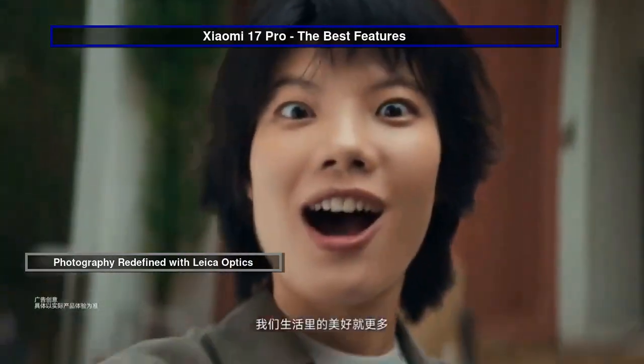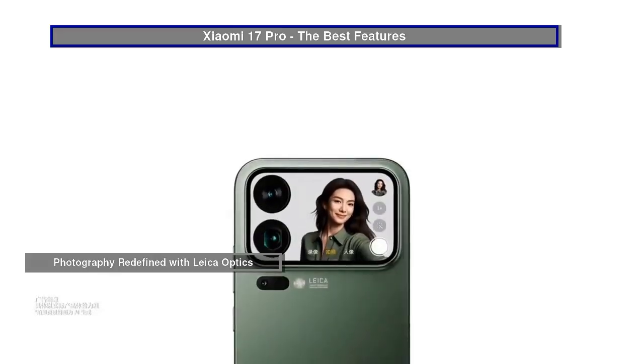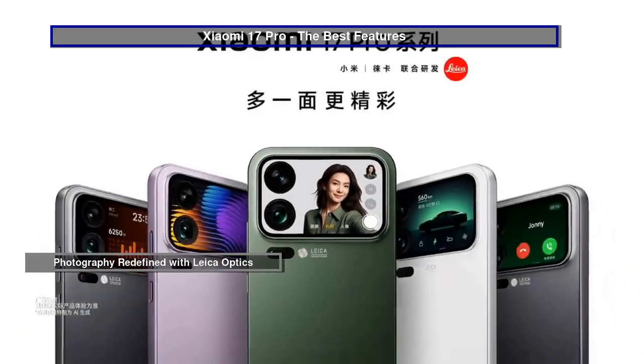With IP68 water resistance, you can take your creativity anywhere, from the dusty trails to underwater adventures.